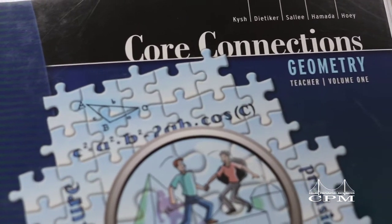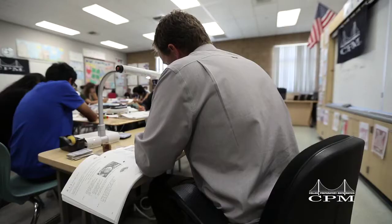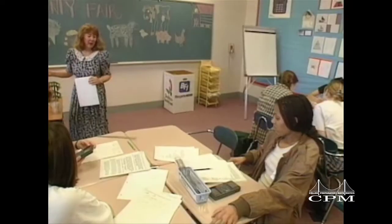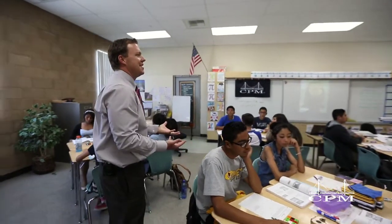CPM Educational Program is a non-profit consortium of mathematics teachers and university professors dedicated to improving 6th through 12th grade mathematics instruction. Since 1989, CPM has provided teacher-written, problem-based instructional materials and complementary professional development to support the teachers.